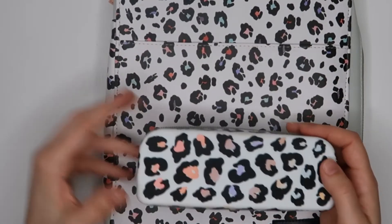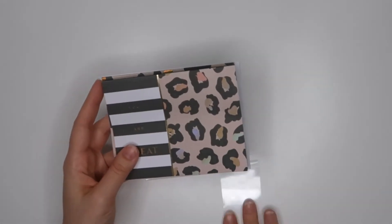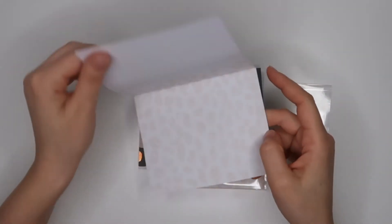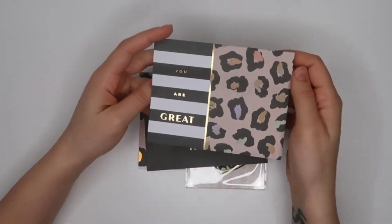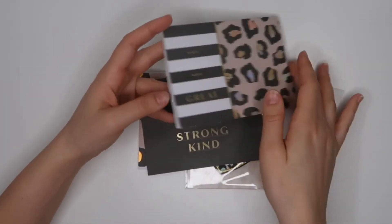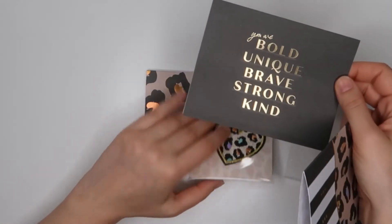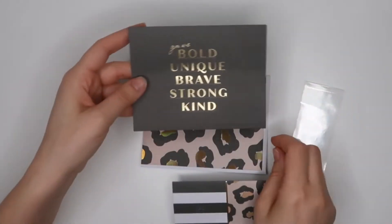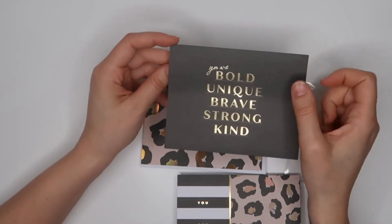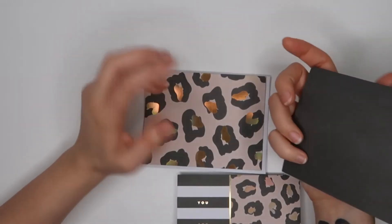Over here there are some note cards. Let's just have a look — they don't say anything so they're blank note cards. Showing both sides — and inside there's a leopard pattern as well. There's another note card as well: 'You are bold, unique, brave, strong, and kind.' The inside has the same pattern and it's black on the back.